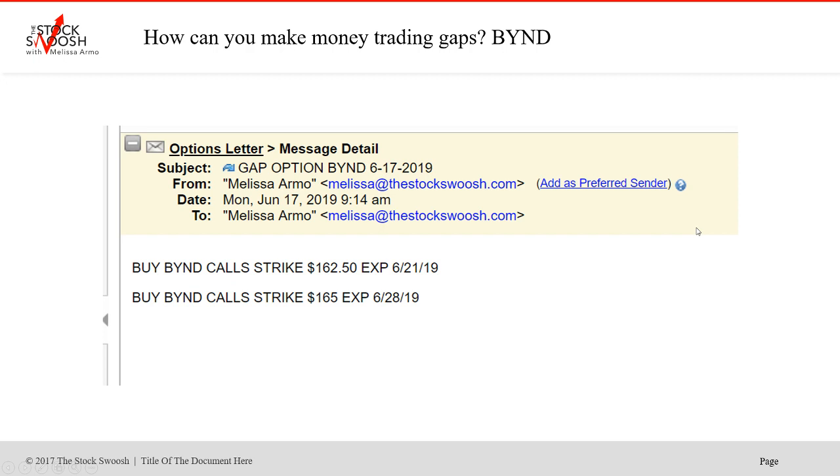So then this week on Monday, June 17th in the pre-market, I called two option trades for the people on the options letter. The 162.50 BYND calls which expired the 21st, and the 28th — the 165s.